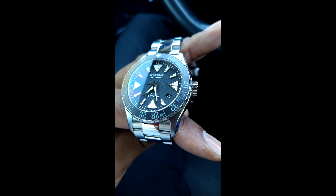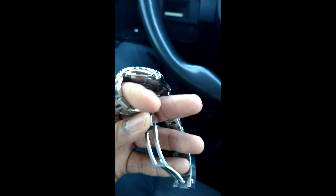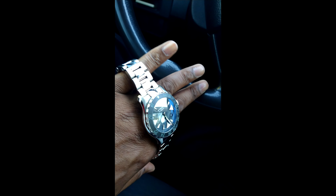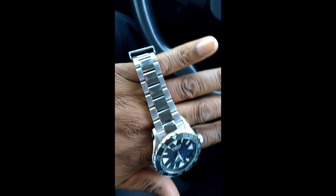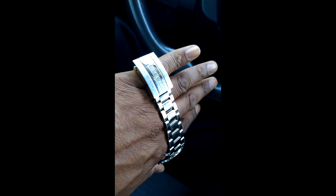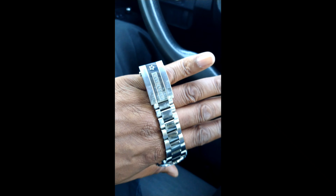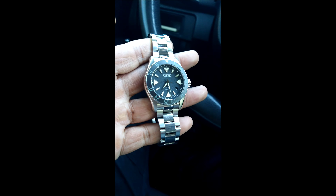This still remains my number one all-time diver. This thing just excels in quality and use. I wear this thing all the time. You can see I have some marks on my center links and some marks on my clasp. Nothing that Cape Cod can't take care of, but my case just remains about flawless.